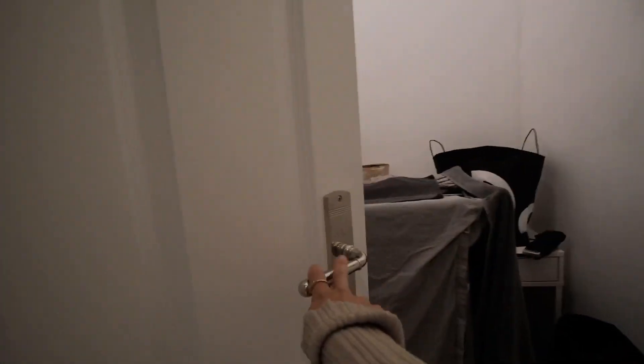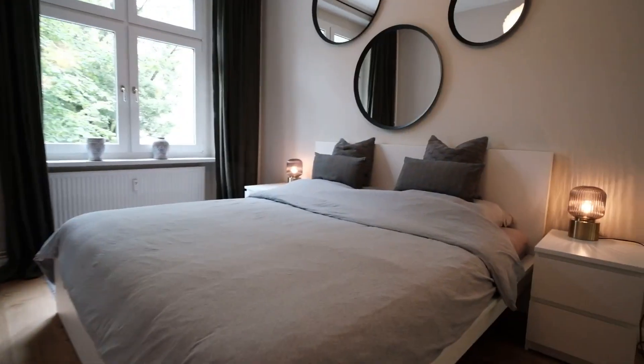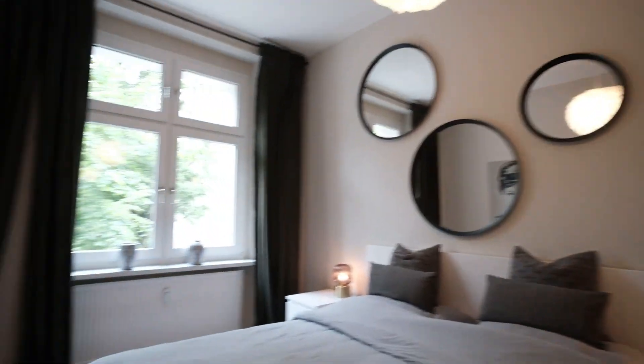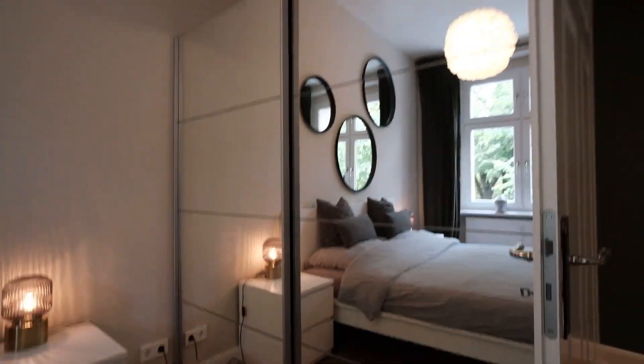If we walk through here, there's one storage room. And the last room is the bedroom, with a king size bed and a standalone wardrobe.